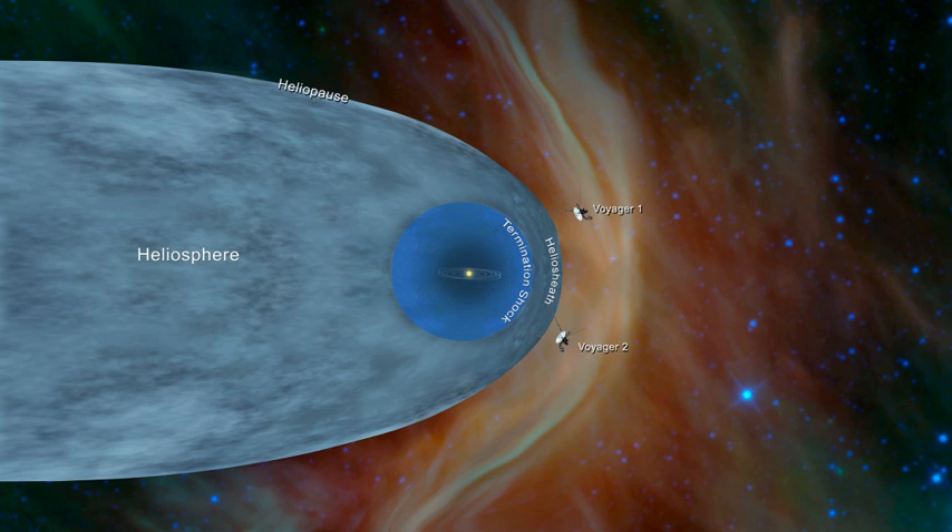The observations complement data from NASA's IBEX mission. NASA is also preparing an additional mission, the Interstellar Mapping and Acceleration Probe, which is due to launch in 2024 to capitalize on Voyager's observations.